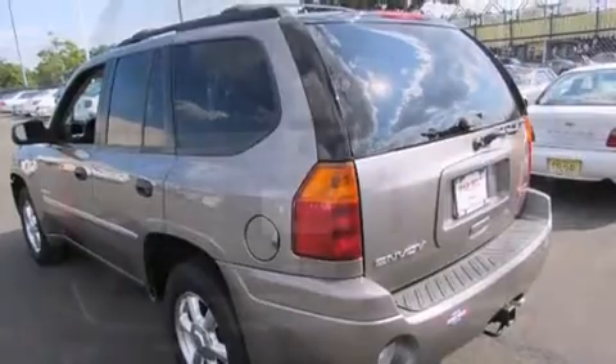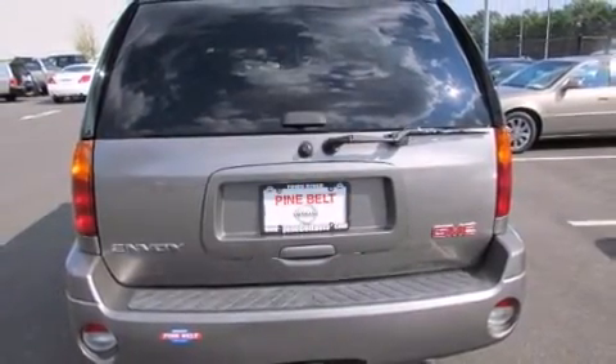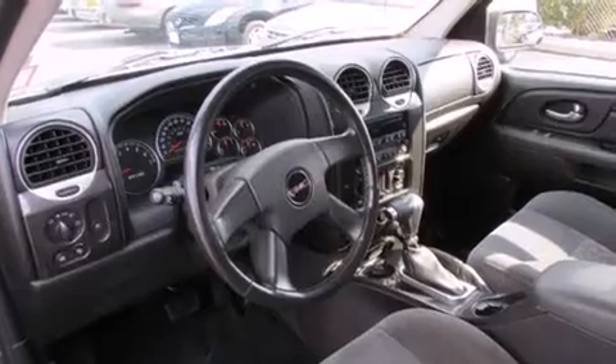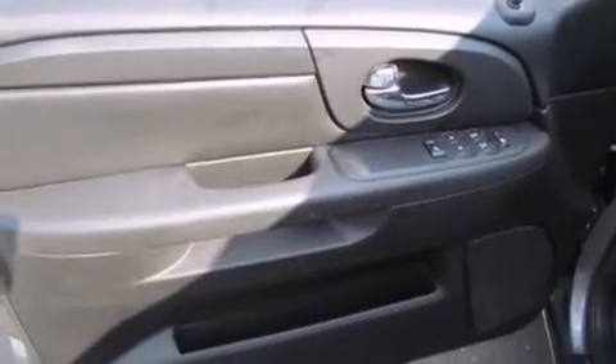All of the following features are included: front and rear cup holders, one-touch window functionality, a tachometer, remote keyless entry, a trailer hitch, and air conditioning. You and your passengers will enjoy the stereo system, which includes a CD player with AM/FM radio.